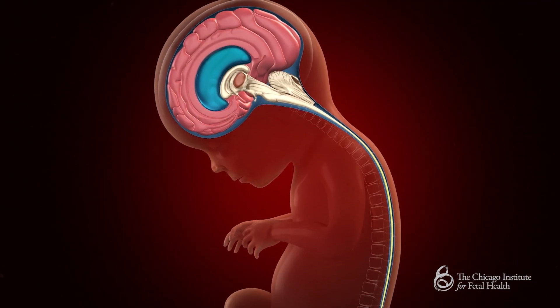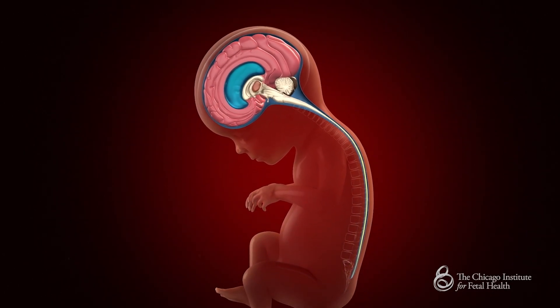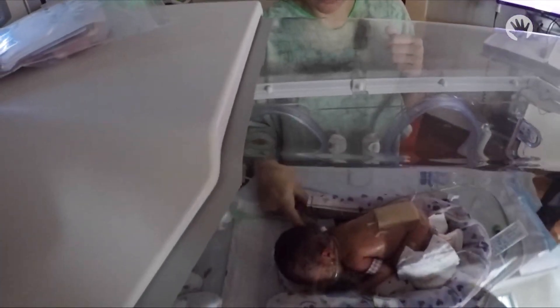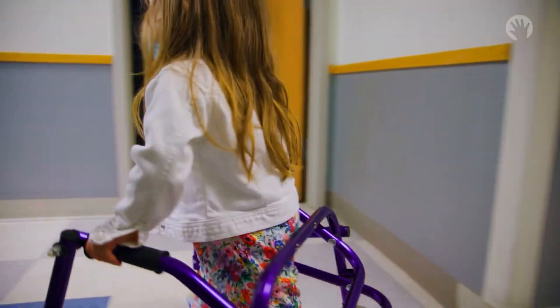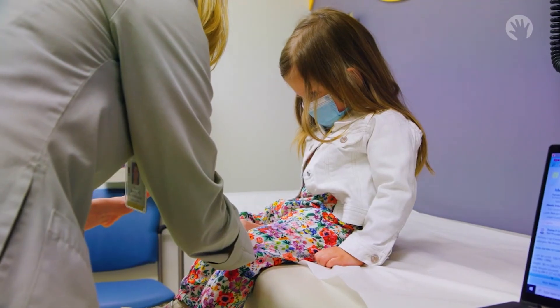Fetal closure of the exposed spinal cord has been shown to help improve the hindbrain herniation and decrease the development of excessive brain water. Babies with open spina bifida who have undergone closure before birth have been shown to have long-term improvement in their leg function, less of a need for hydrocephalus treatment, and an improvement in the imaging of their brain.